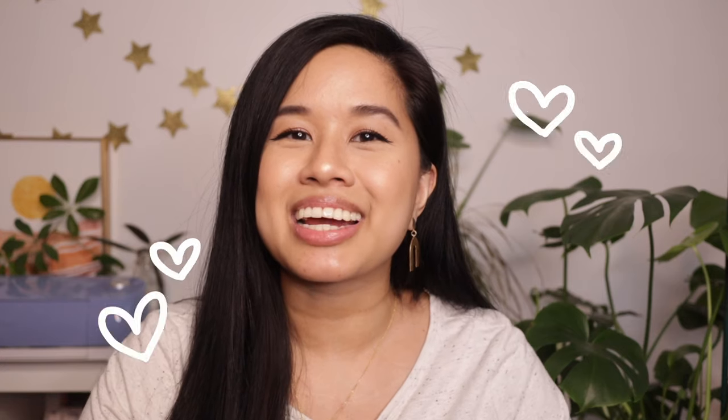Before we start the video, I just want to say thank you all so much for supporting this channel. I'm just so overwhelmed with all the support and all the nice comments and messages I get on YouTube and on Instagram — it really does make my day. Thank you so much, and with that, let's get into the video.